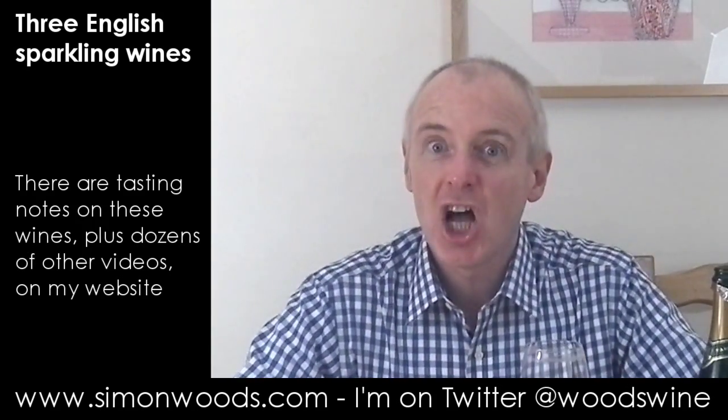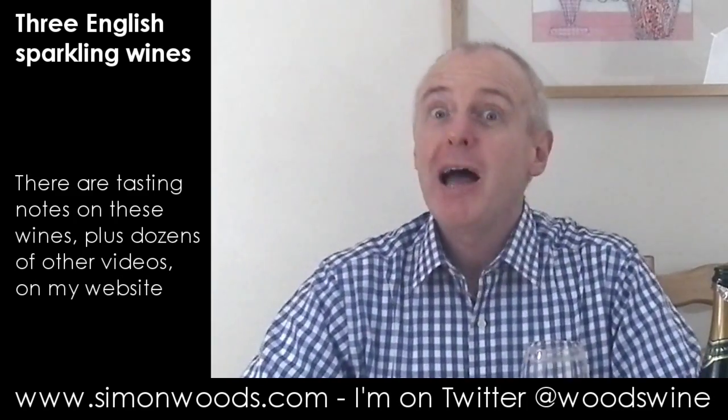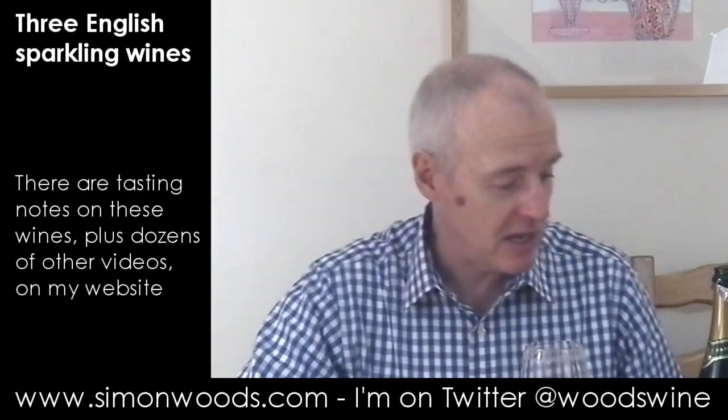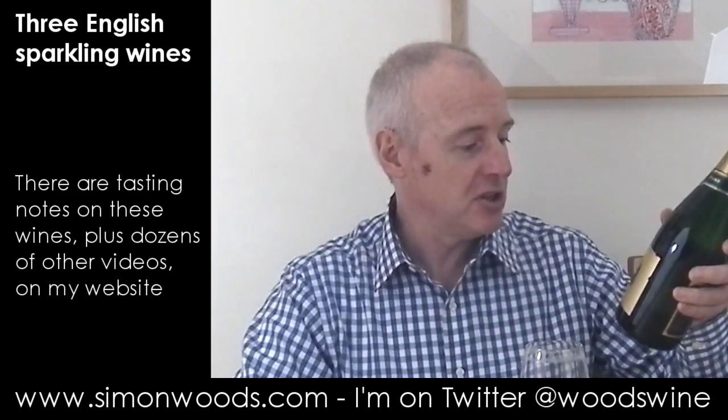We haven't quite got Hampshire, Herefordshire and Hertfordshire in this video, but we've got Hampshire, Hampshire and Herefordshire with three English sparkling wines. And I've got a 2009, I've got a 2010, and I've got a non-vintage blend.